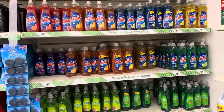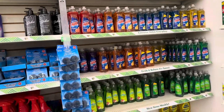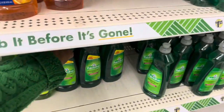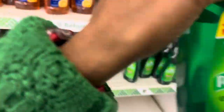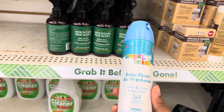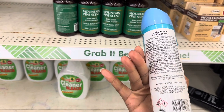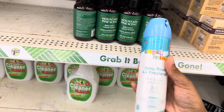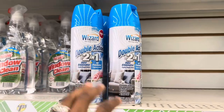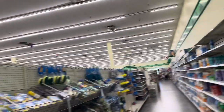I'm over here by the dish detergent looking for Dawn, but I don't see the little bottles, so I'm just going to grab the Palmolive instead. There's also something new — an Angel Mine baby room air freshener with a fresh and clean baby scent. I've never seen this before. They also have Wizard spray odor eliminator and air freshener for $1.25. Dollar Tree has got a lot of new stuff in here.